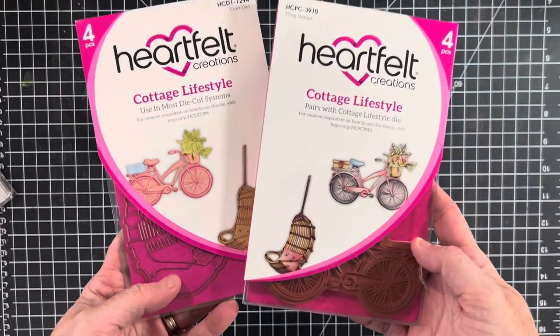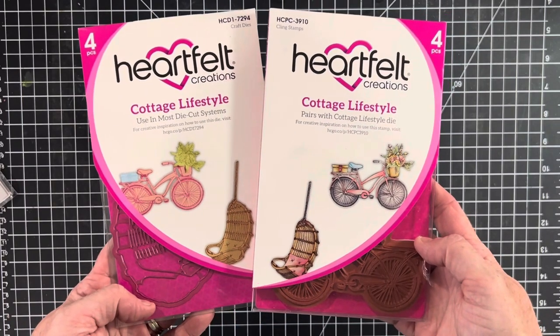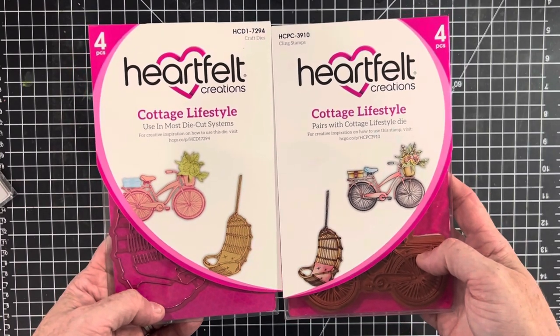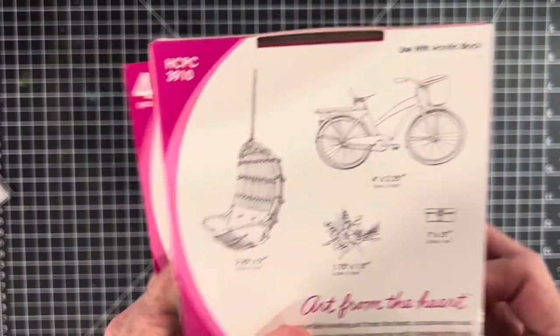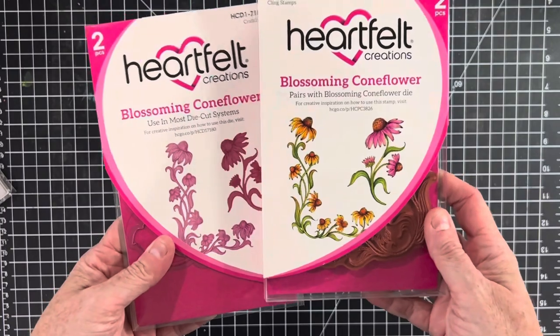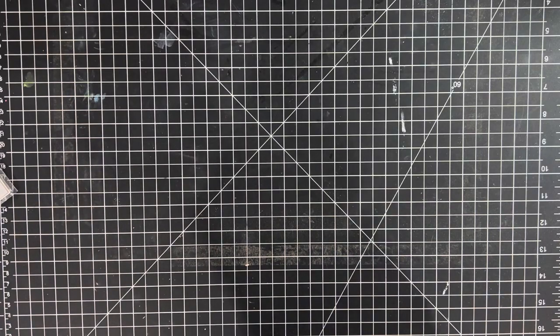I put a bunch of Heartfelt Creations up this week — I found a big stash of these. This one's called Cottage Lifestyle. All of these in the shop are cling mount stamps, very good quality, and a lot of them come with the matching dies. On the back of each listing I also show the measurements of the stamps so you can see how big they are. Here's another one I listed called Blossoming Coneflower — there are a few more in the shop, you can find them under Heartfelt Creations.